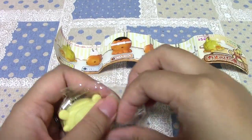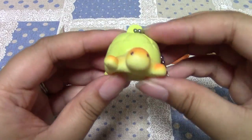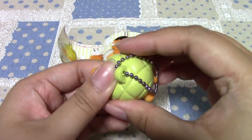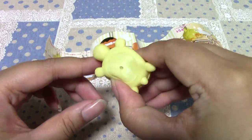It's not a squishy though — I thought it was a squishy for some reason. It's a rubber squeeze toy, but it doesn't squeak or anything. So that's too bad. I thought it was a squishy because I saw them squeezing it in the picture, but it's still cute.